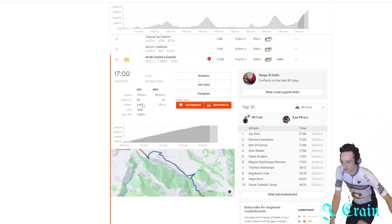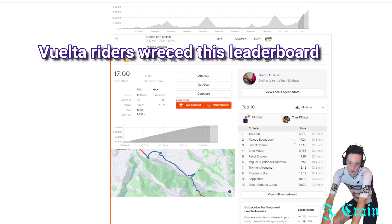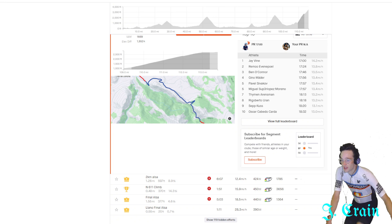He did 439 watts for 17 minutes flat. I think that's not even the most impressive thing he did. It looks like most of these times are from today. He was 24 seconds better than Remco Evenepoel, which is insane. Remco Evenepoel is clearly a genetic freak — maybe the next Wout Van Aert or Mathieu Van Der Poel — and Jay was handily taking down the KOMs on that final climb.